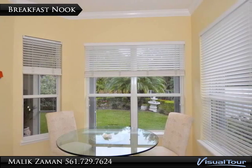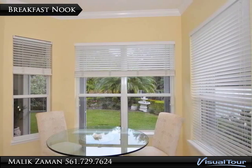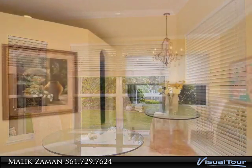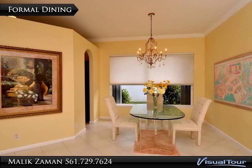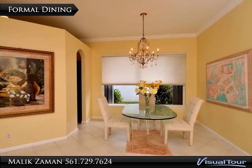Enjoy breakfast with a view of the garden. The formal dining area is large enough to accommodate those perfect gatherings with family and friends.